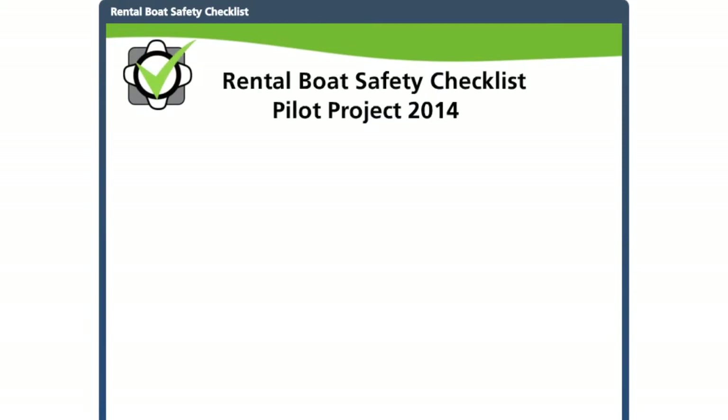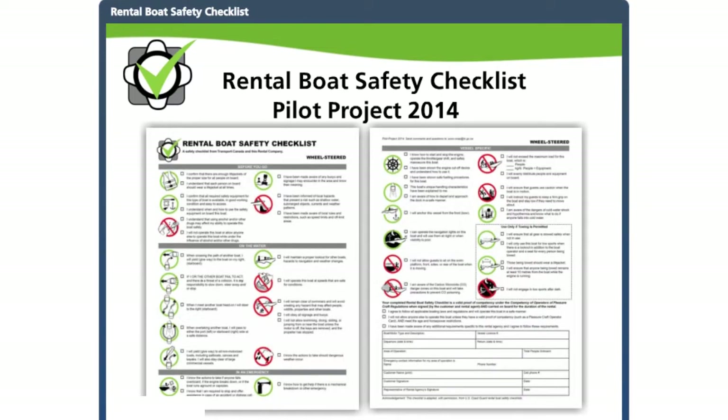Welcome to this overview of the new Transport Canada Rental Boat Safety Checklist. This presentation is for rental boat agencies and staff to show you how to use the new rental safety checklists, which are being pilot tested during the 2014 boating season.